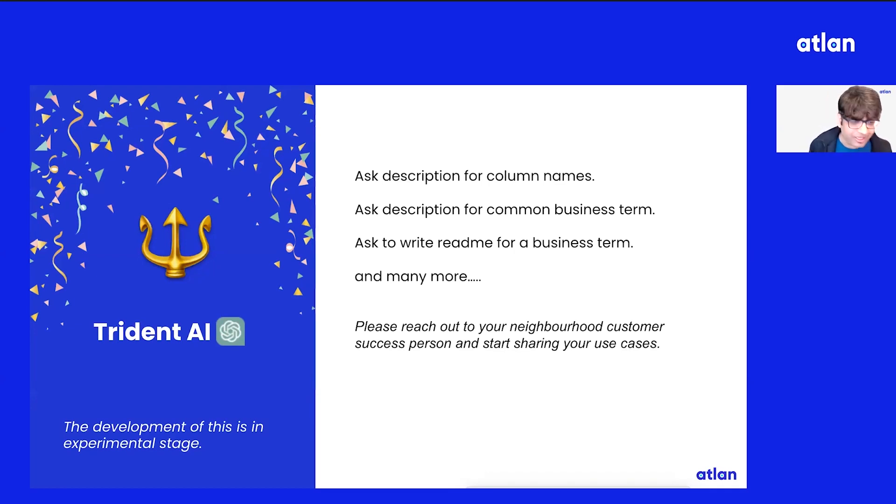README — everybody loves reading README. Who likes to write README? And I'm sure many more use cases exist. As I've been speaking, a lot of you have already started thinking about use cases this can power. We are excited to hear more from all of you. If there are more use cases you think this can power in the world of metadata, please reach out to your neighborhood customer success person or our team. We'll be more than happy to hear all these use cases and see how we can leverage them.